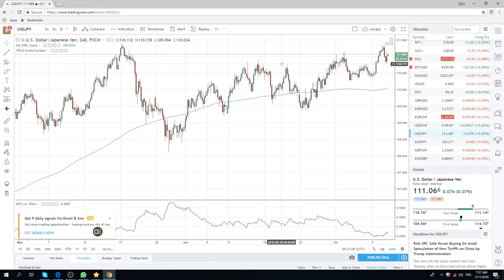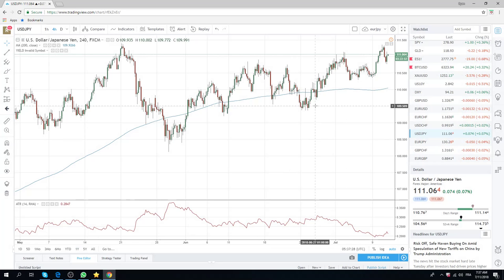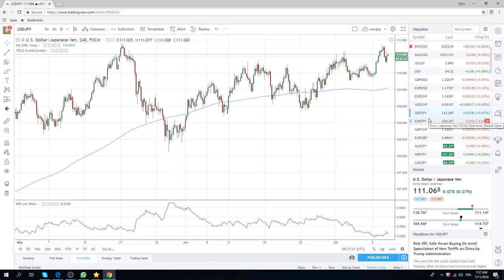We had to cut our euro shorts yesterday, back up through 30, so we're square there. Aussie and Kiwi look to be sells on rallies. So you can either sell ES, which is what we have done — we're short ES — or you can sell Aussie/Yen, Aussie/Dollar, or Kiwi. It's kind of all the same trade there, so you pick your poison.